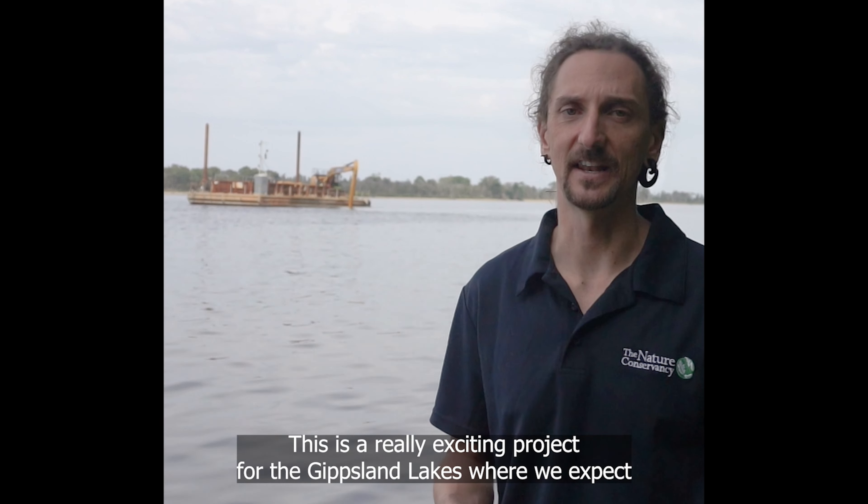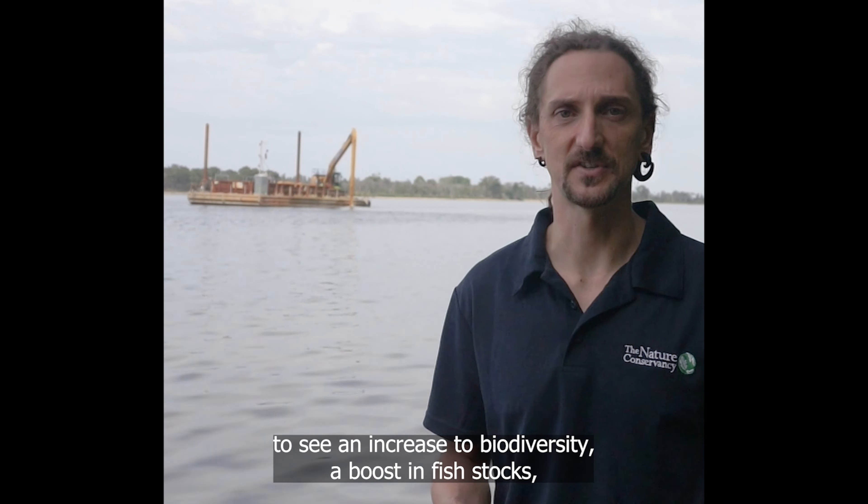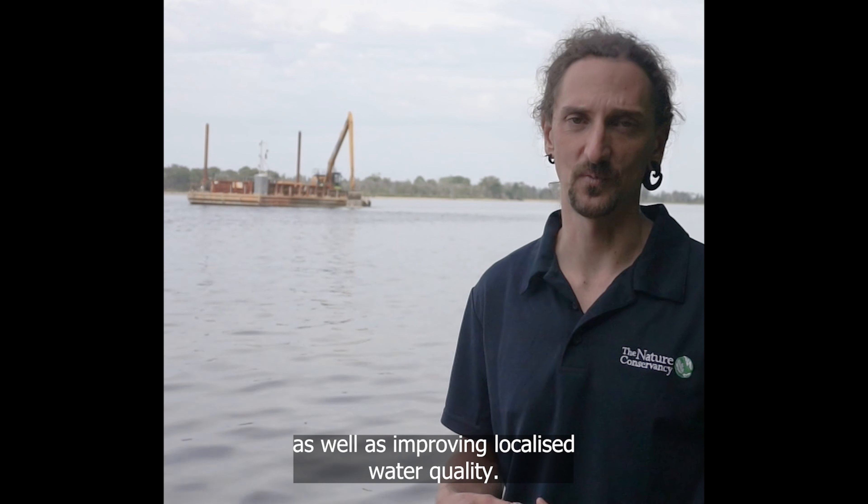This is a really exciting project for the Gippsland Lakes, where we expect to see an increase in biodiversity and a boost in fish stocks, as well as improving localised water quality.